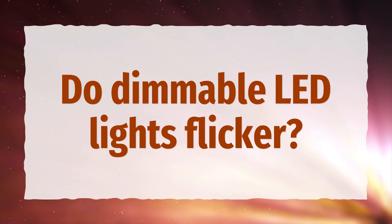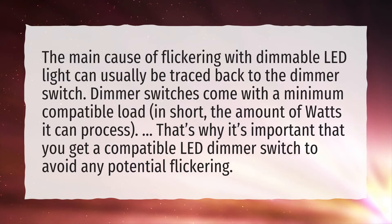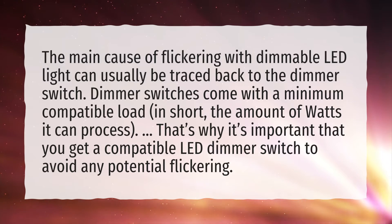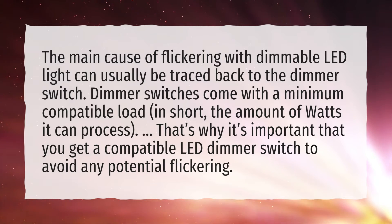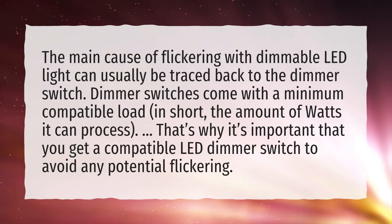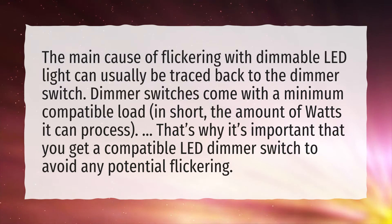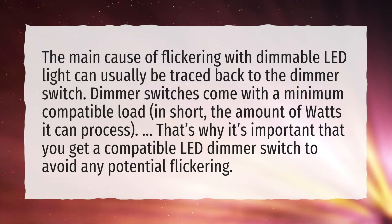Do dimmable LED lights flicker? The main cause of flickering with dimmable LED light can usually be traced back to the dimmer switch. Dimmer switches come with a minimum compatible load — in short, the amount of watts it can process. That's why it's important that you get a compatible LED dimmer switch to avoid any potential flickering.